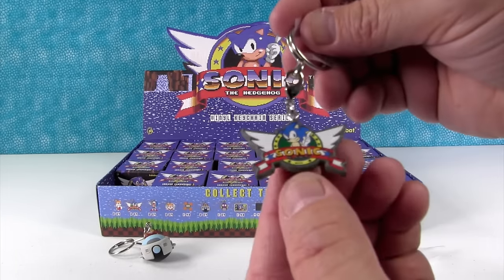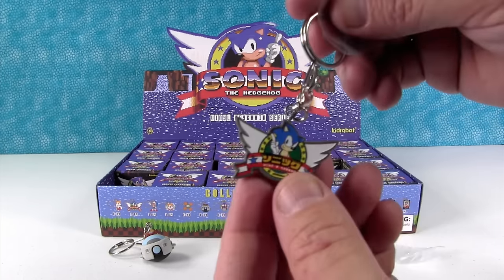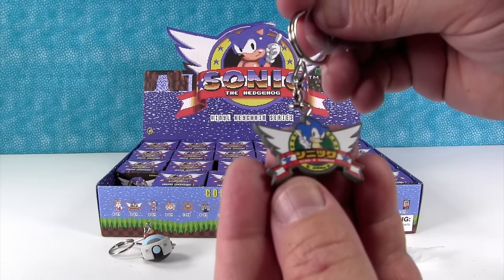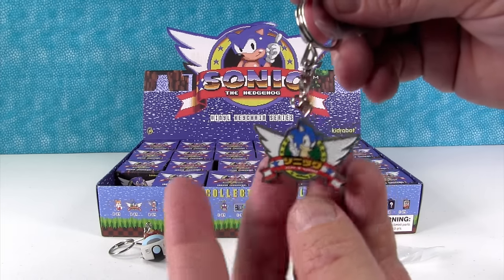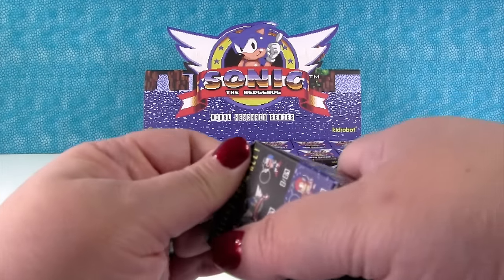Ooh, this is cool. It's an emblem, like a little set of wings. Sonic the Hedgehog, right there. Oh hey, it's double-sided. That's neat. On that side it's in Japanese writing, probably. Cool. That is really neat. I love that. That's really different. That one's common too.